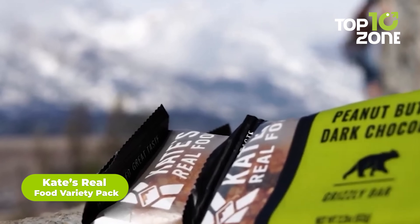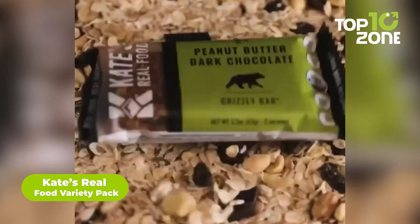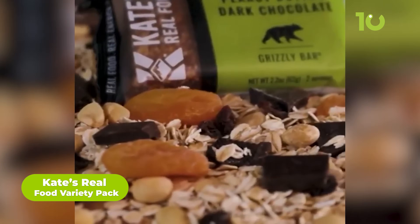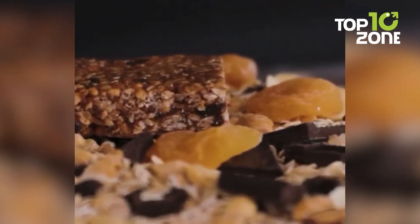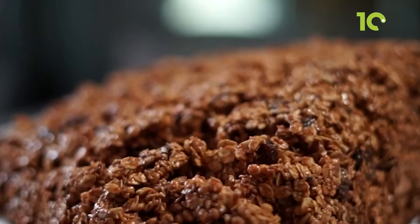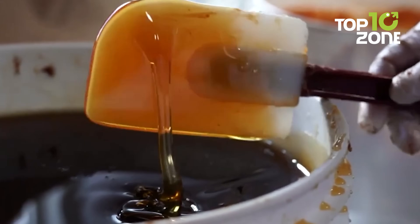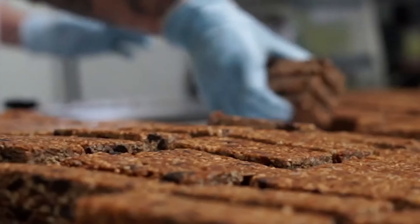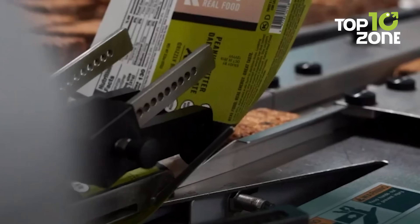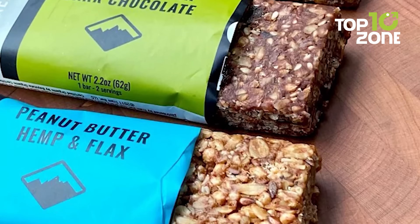Keep your energy levels up during your survival with Kate's Real Food Variety Pack Energy Bars. These bars come in six flavors and are made with nothing but the finest ingredients, including whole grains, apples, and non-GMO ingredients whenever possible. Each bar is lightly sweetened with honey for a satisfying flavor that will keep you energized all day long. With only 3-4 grams of protein per serving and 6 grams of fiber, these bars are perfect to keep you going during the most challenging situations.